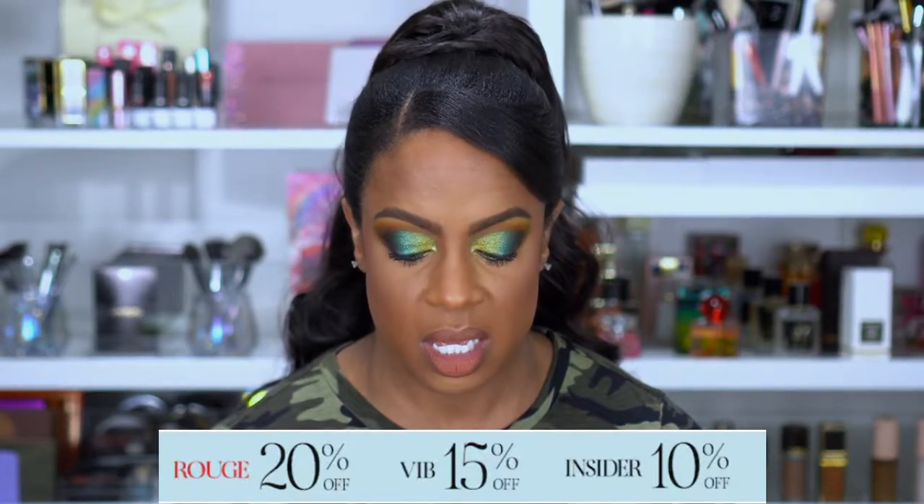If you are a VIB, you get 15% off; your shopping starts on the 9th and goes through the 15th. If you are a Beauty Insider, your shopping starts on the 11th and goes to the 15th, and that is 10% off. They also started doing 30% off on all of Sephora Collection — no code needed, and that is for all tiers. This sale only happens twice a year, which is why everybody makes such a big deal out of it.